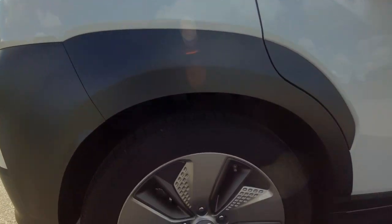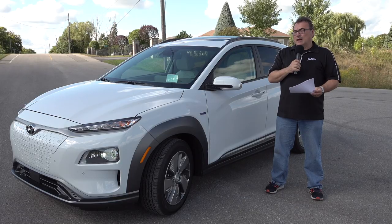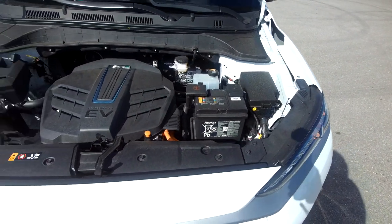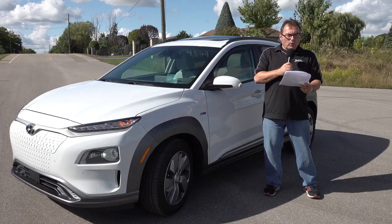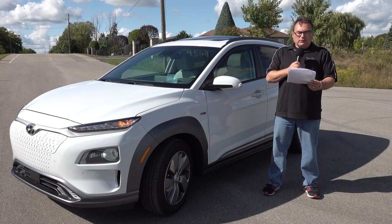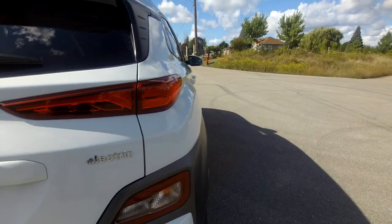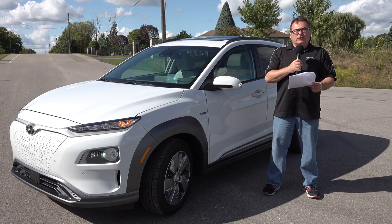If I didn't need to go test it at the Milton charger today, I most likely would not have charged it at all during the week. Quickly going through some standard features — everything's on the internet, but the main points: it's got a 150-kilowatt electric motor putting out 201 horsepower and 290 pound-feet of torque, and an important 64-kilowatt-hour battery with a 415-kilometer EPA range.